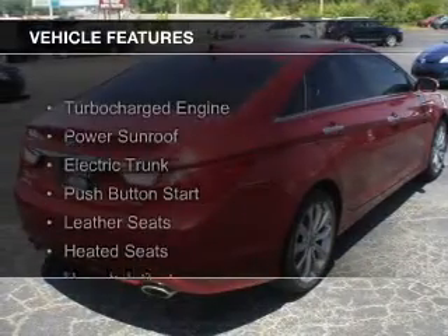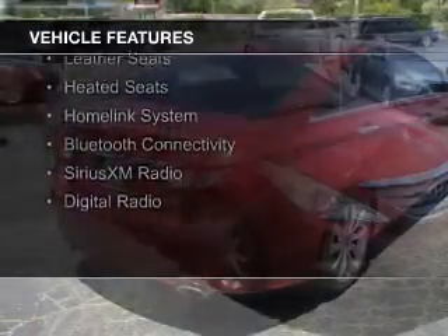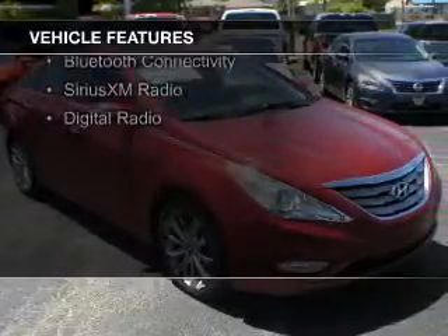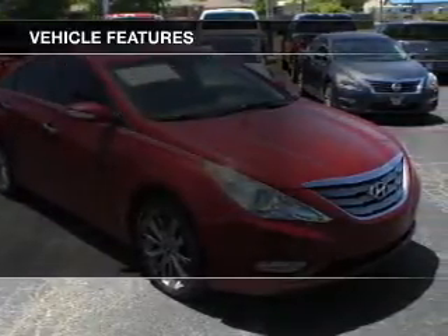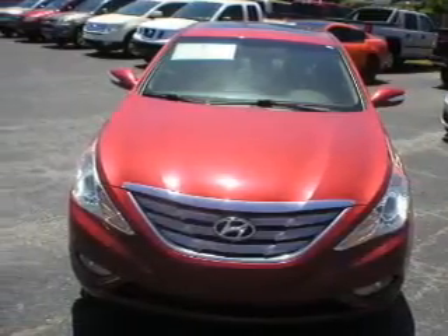The features include a turbocharger, a power sunroof, electric trunk, push-button start, leather seats, heated seats, a HomeLink system, Bluetooth connectivity, Sirius XM satellite radio, and digital radio.